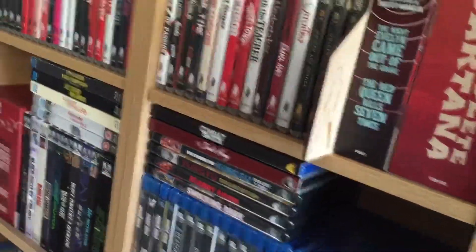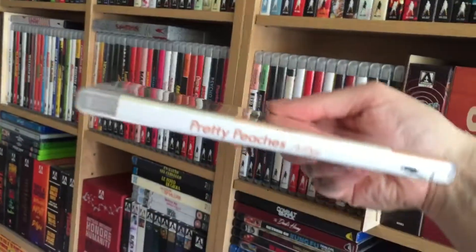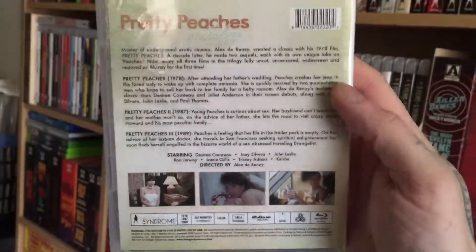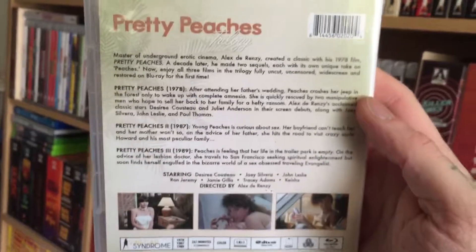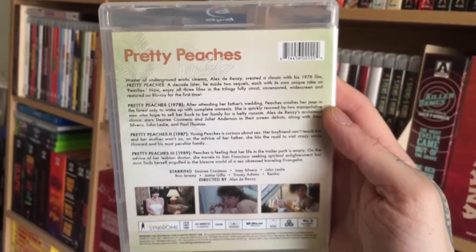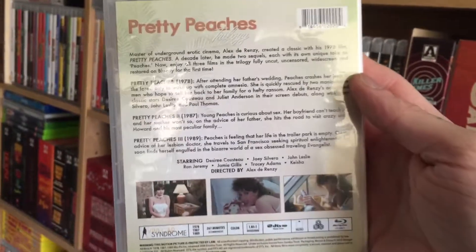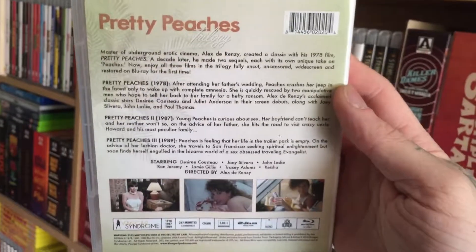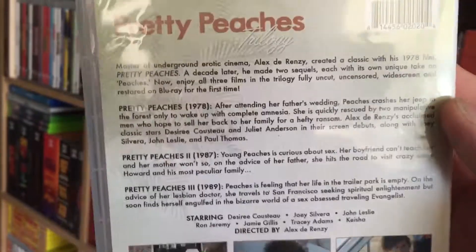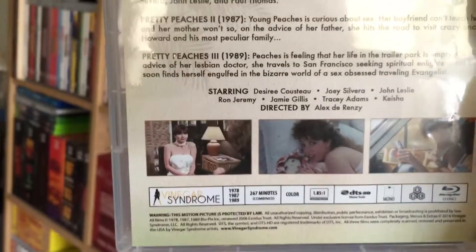And then finally for movies, I got the Pretty Peaches Trilogy. This is a hardcore film — or films, three of them. I got it mainly because Desiree Cousteau is in the first one and I think she's just great as an adult actress. I like Hot and Saucy Pizza Girls, so I wanted to check this one out. It's all three films: Pretty Peaches 1978, Pretty Peaches 2 from '87, and Pretty Peaches 3 from '89 — 267 minutes combined.